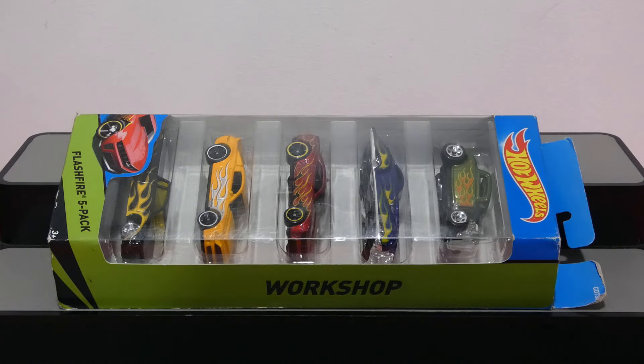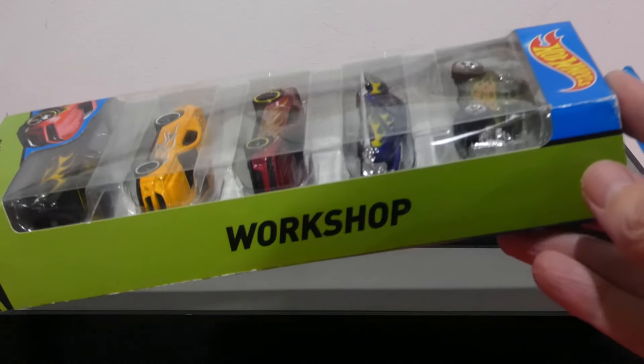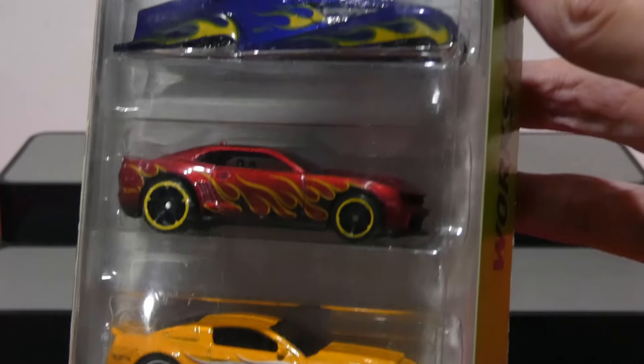What's going on guys? Welcome back to another awesome episode, where today we have dived deep into the collection to bring you the 2015 Hot Wheels Workshop Flashfire 5-pack, and this one is incredibly cool!